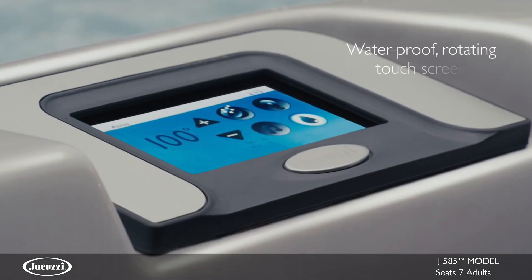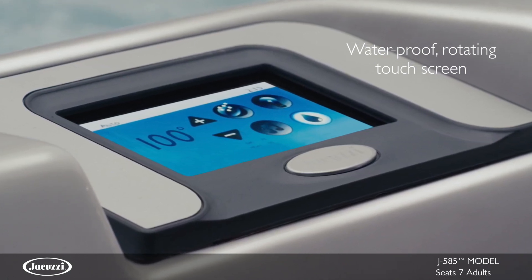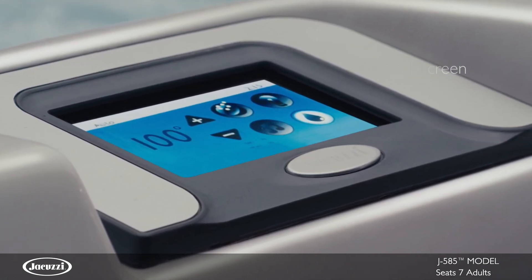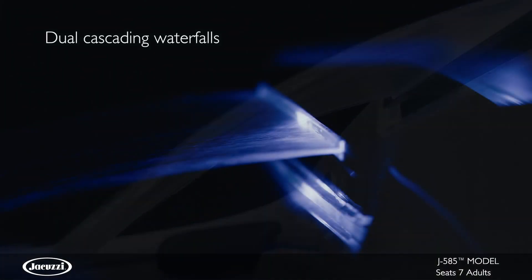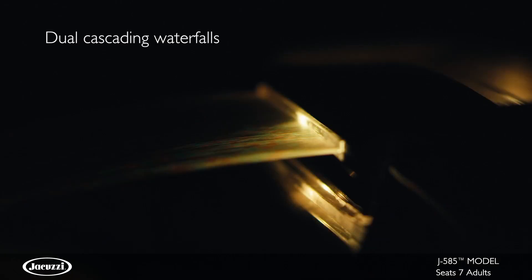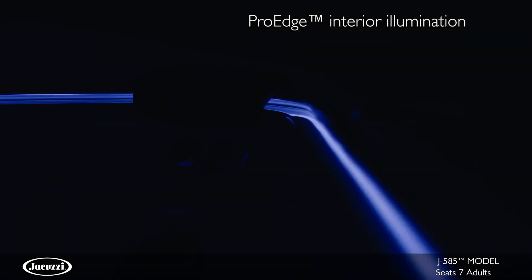The ProTouch control features a full-color waterproof glass touchscreen and rotates for easy access both inside and outside the tub. The non-lounge J585 model is highlighted by two cascading waterfalls and ProEdge interior illumination for ambiance and beauty.